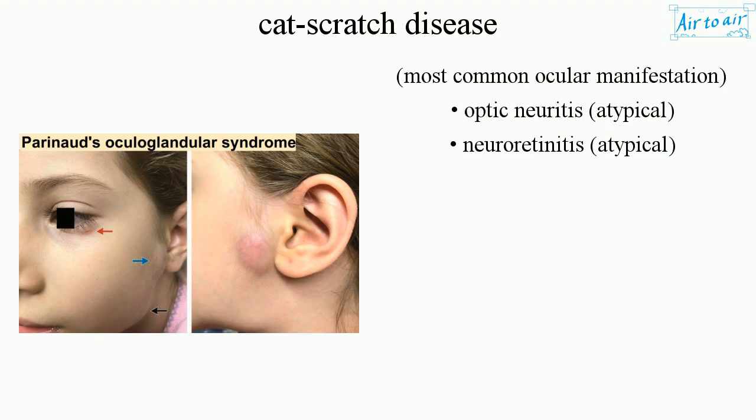The most common ocular manifestation is optic neuritis, atypical. Also neuroretinitis, atypical.